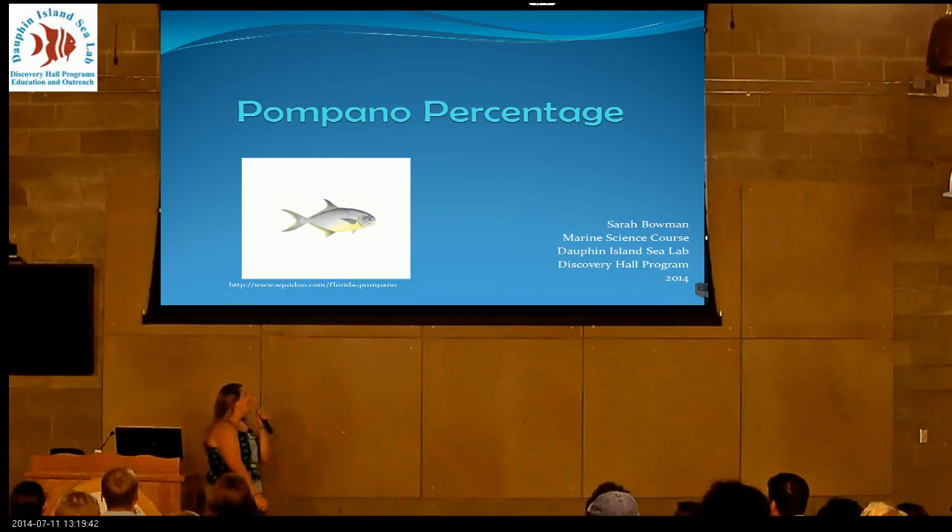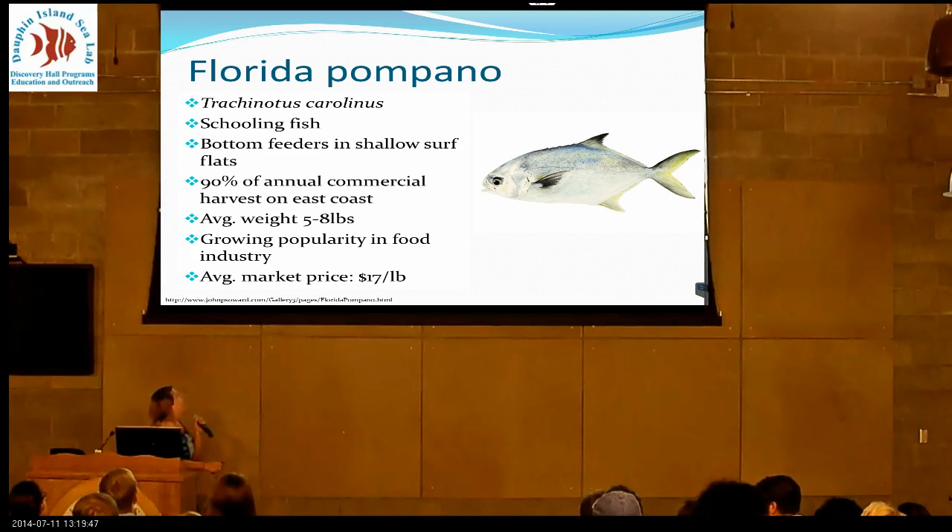My name is Sarah, and I did my project on Pompano percentage. About the Florida Pompano: the scientific name is Trachynotus carolinus.